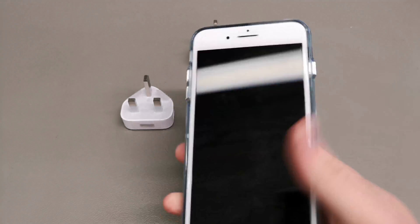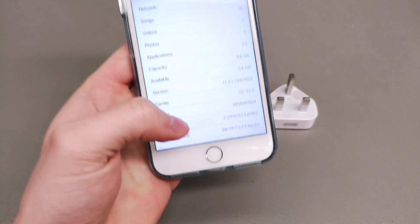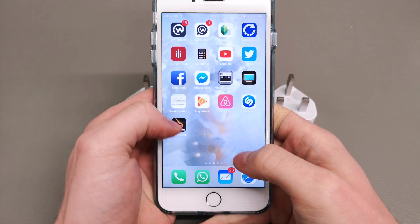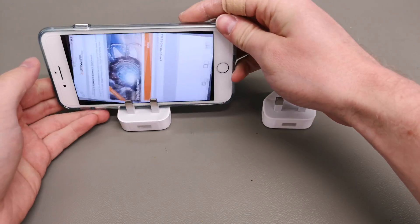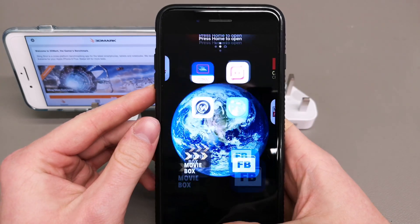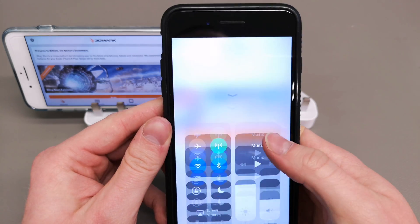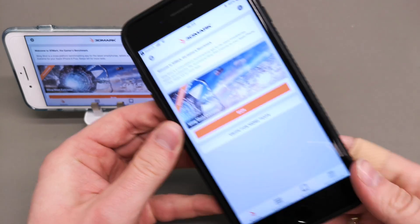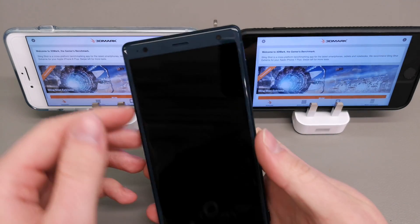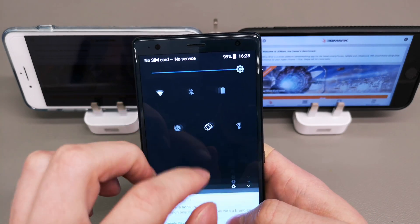Hey guys, welcome to another episode of Quick Expert Reviews. Sticking with the recent benchmark videos of the OnePlus 6, I've decided to do a benchmark video between the iPhone 8 Plus, which is equipped with an A11 Bionic chip, and a Snapdragon 845 device, and the iPhone 7 Plus, which is rocking an A10 Fusion chip. You can't really compare the results because both devices run on different APIs and different operating systems.